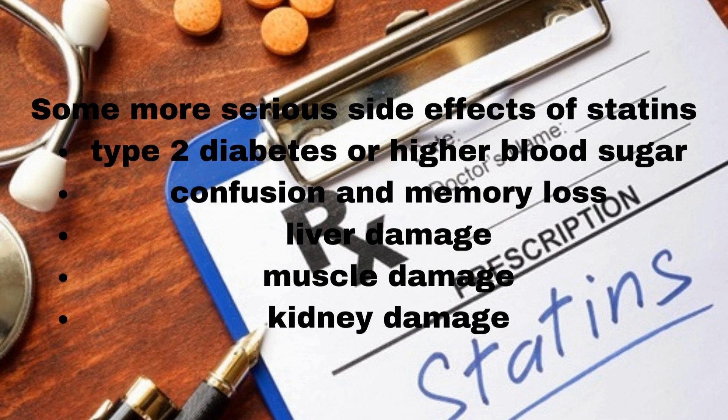Some more serious side effects of statins include: type 2 diabetes or higher blood sugar, confusion and memory loss, liver damage, muscle damage, and kidney damage.